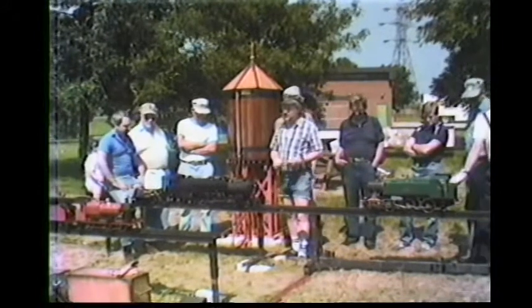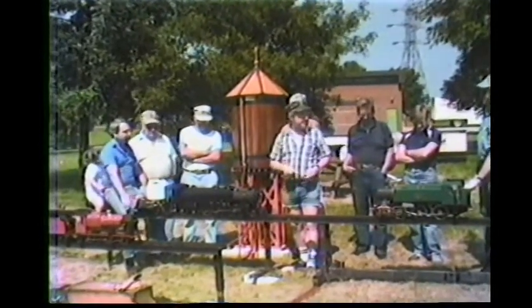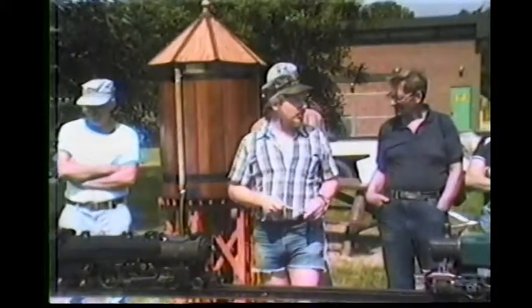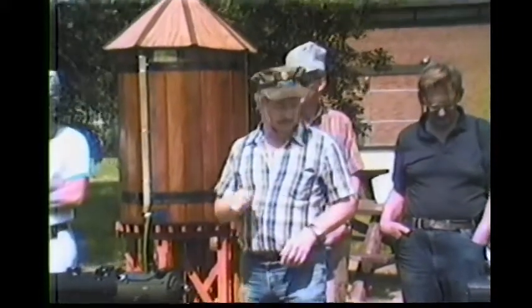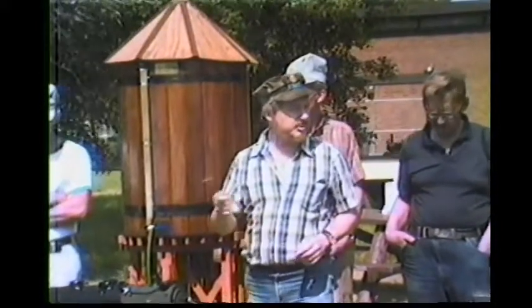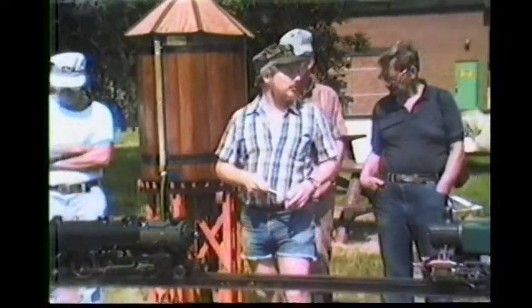So from there, the wooden track was taken to Flintworth Pioneer Village in Rockton and was run there for three years, at which point we got three springs in a row with water about five feet high in the track floating. So at that point, the steel track, which was intended to be a portable track to take to shows, was erected at the pump house here — and that was the formation of our present location.